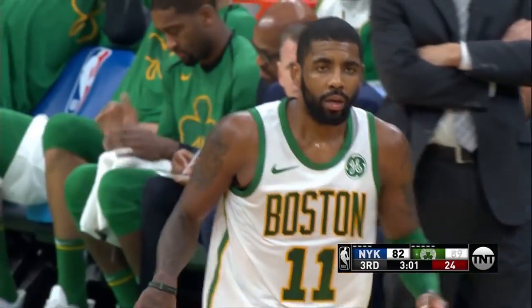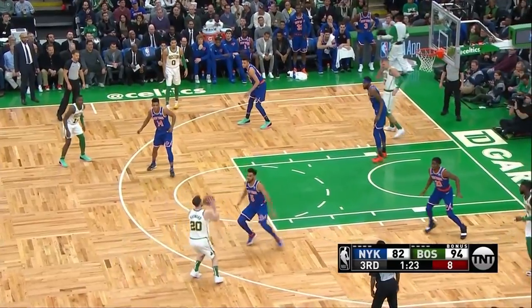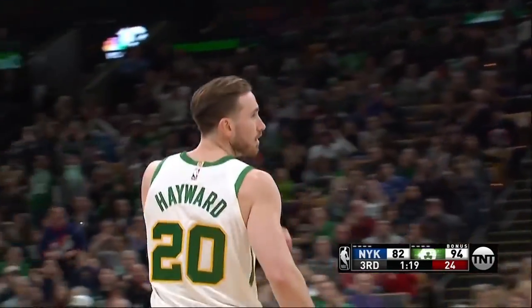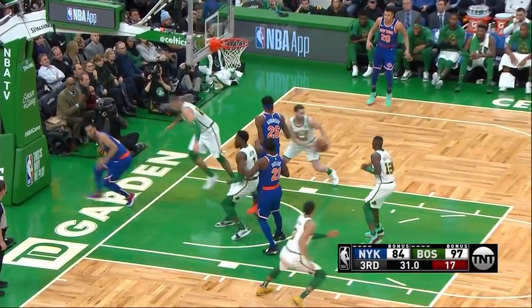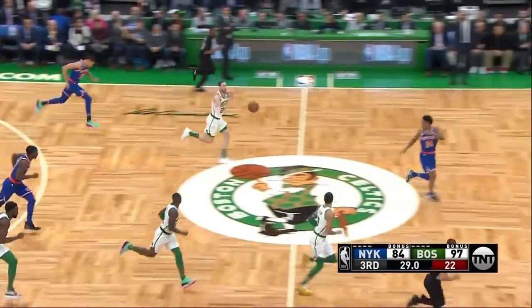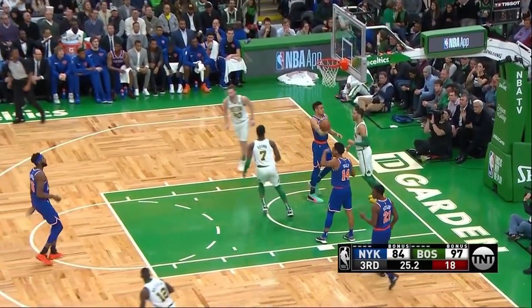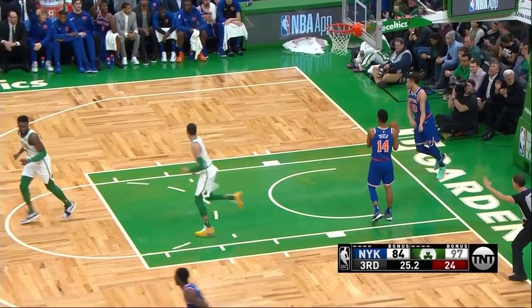Irving in transition, time and time again when the Celtics need a basket, Irving comes through. Hayward is able to knock it down — he's maybe a little too unselfish, but he's going to be able to finish. Boston matches their season high in points; this is an easy victory.